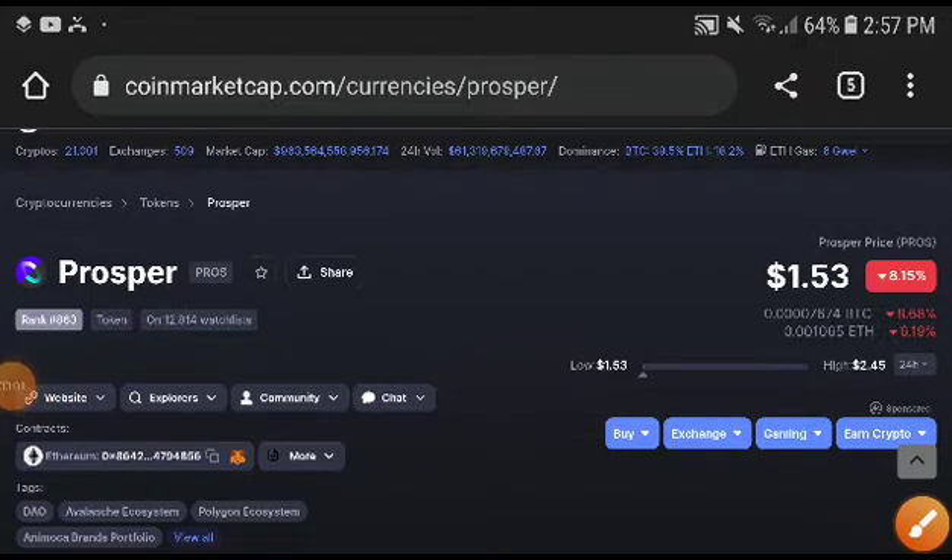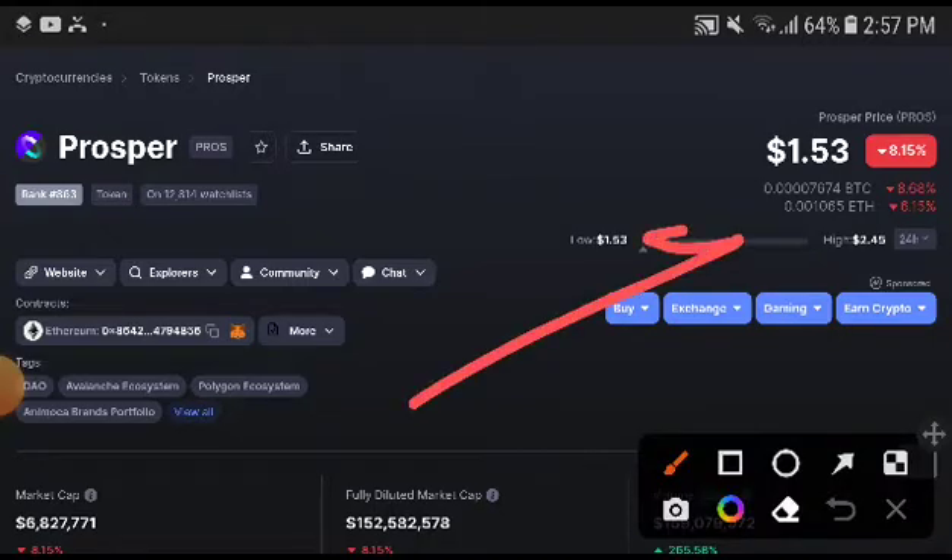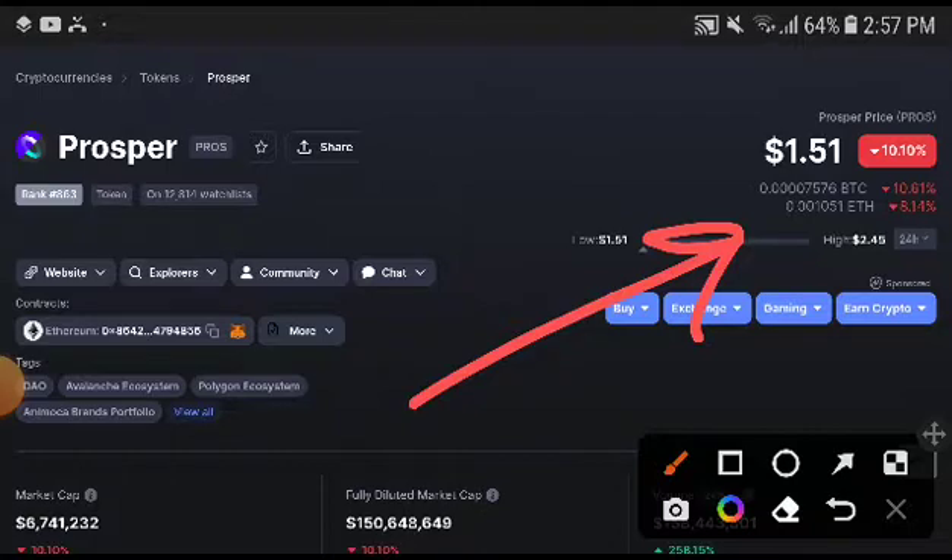Hey, what's going on Prosper token holders, welcome to another brand new video. In this video I will talk about the exact price target of Prosper coin token. If you want to join our premium Telegram group, the link is in the description and we will update you with all the latest signals of the crypto market.